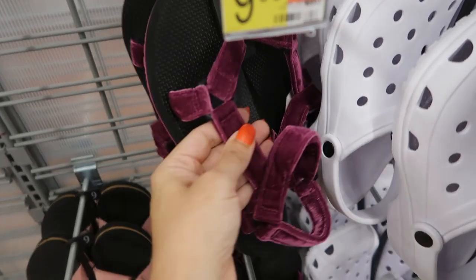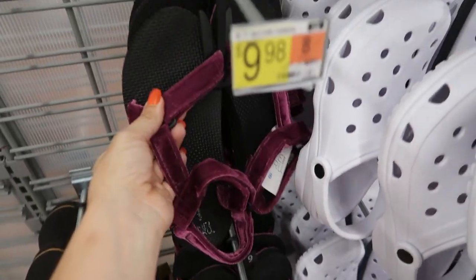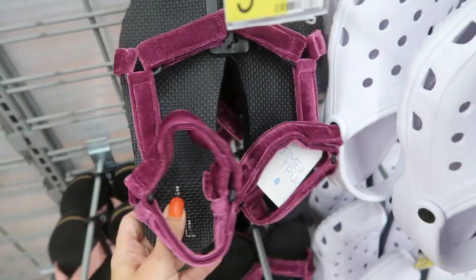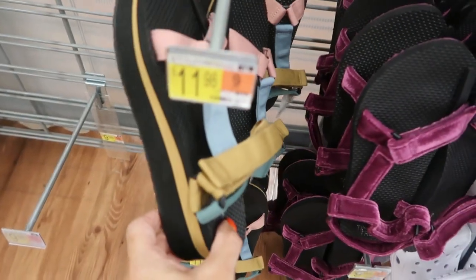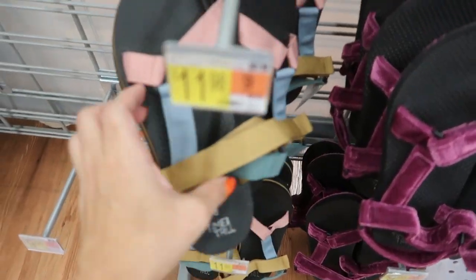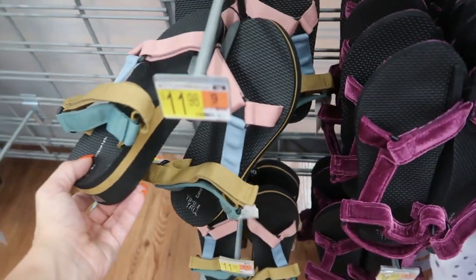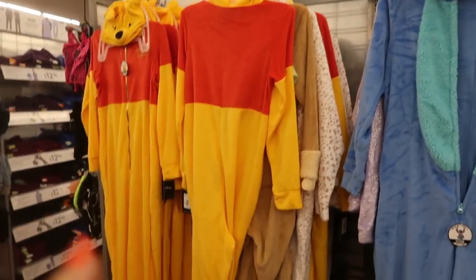And then if you still want to wear your sandals, these look kind of cute — they're good for fall. They have the purple Teva-style for $9.00 and then also this color combination with the platform on the bottom. They have the pink, the blue, and the camel, and these are $11.98.